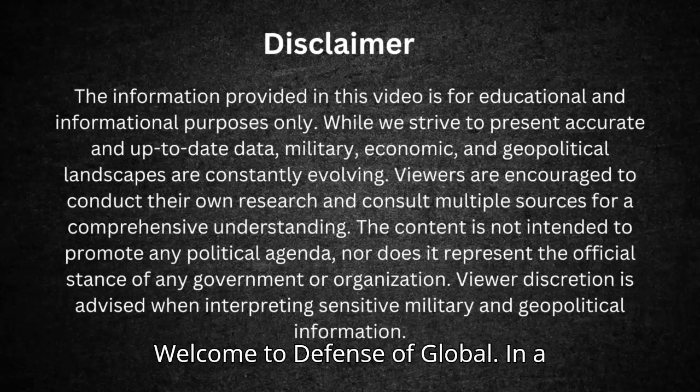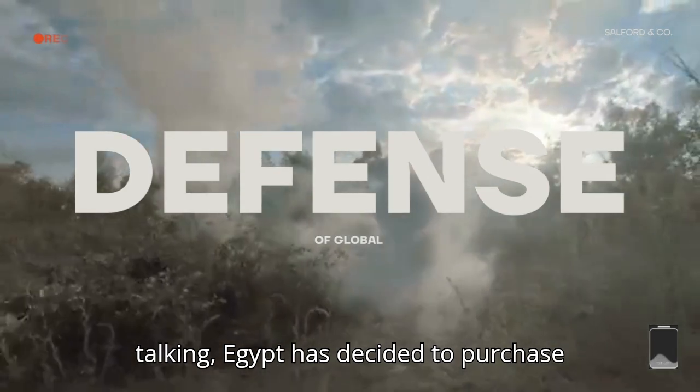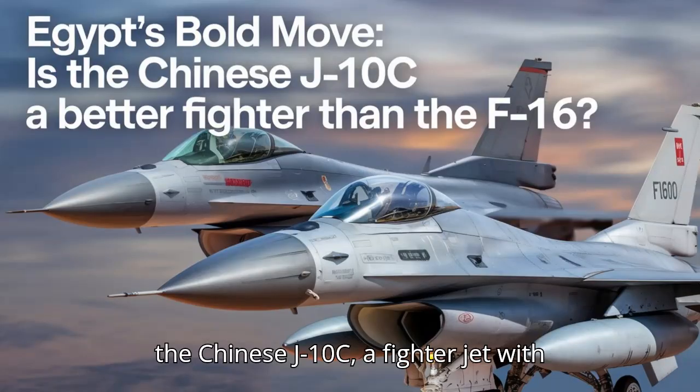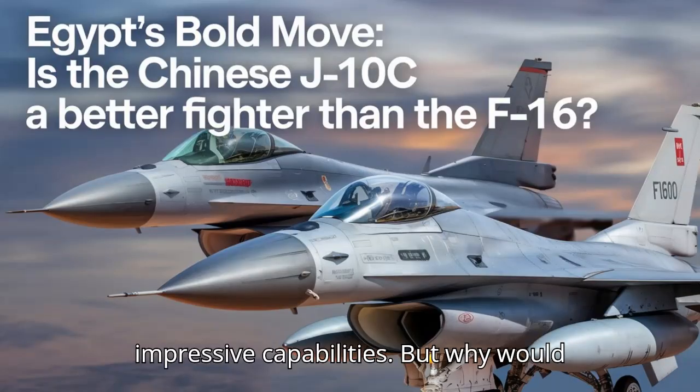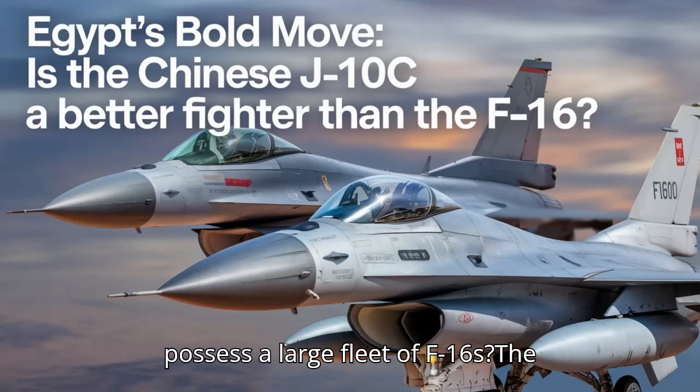Welcome to Defensive Global. In a strategic move that has the world talking, Egypt has decided to purchase the Chinese J-10C, a fighter jet with impressive capabilities. But why would Egypt choose this jet when they already possess a large fleet of F-16s?